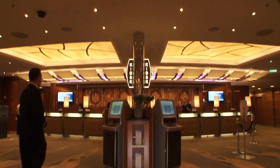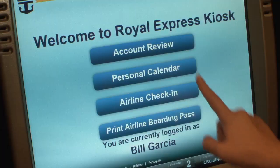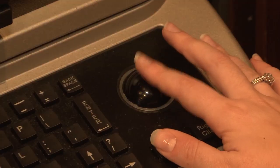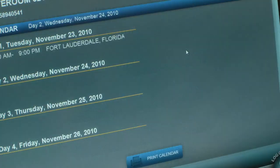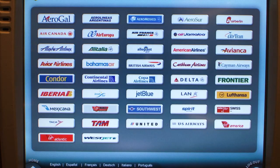A new thing that we've just created is the Royal Express kiosk. So rather than make the guest stand in line, they come up, they simply swipe their card, up comes a copy of their folio, they can email it to themselves, print it, view their personal calendar there, or they can even check in for their airline for their flight home and print their boarding pass.